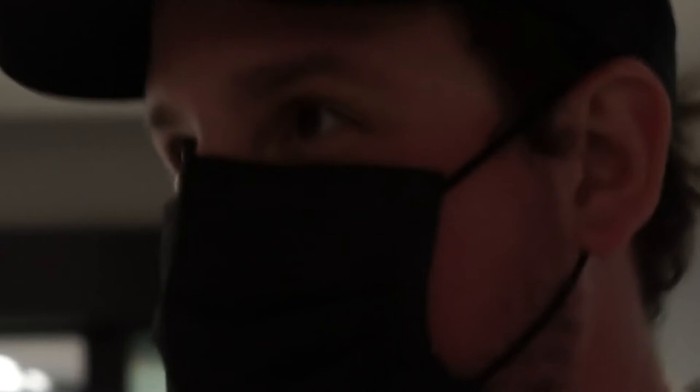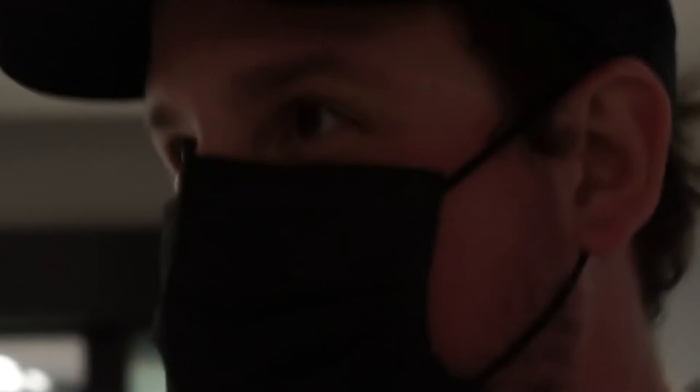And here we are, back at Berry-UQAM, the largest station in all of Montreal's metro. One day I'd like to show you around so you can see all of the businesses and cool things to do in the neighborhood. But thanks for watching, and we'll be back next week with more content. Peace!